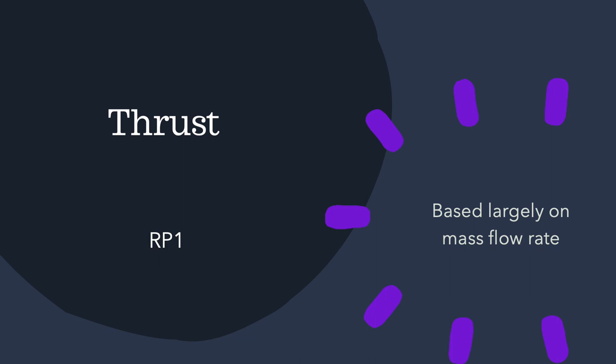Though thrust is partly based on velocity, it is largely based on how much mass flows through the engine at any time, and the clear winner there is RP-1. For one litre of liquid, RP-1 has a much greater density — much more mass. So for a given volumetric flow rate through an engine, you have so much more mass flow rate with RP-1, meaning that though it has a lower exhaust velocity, it produces a much greater thrust.